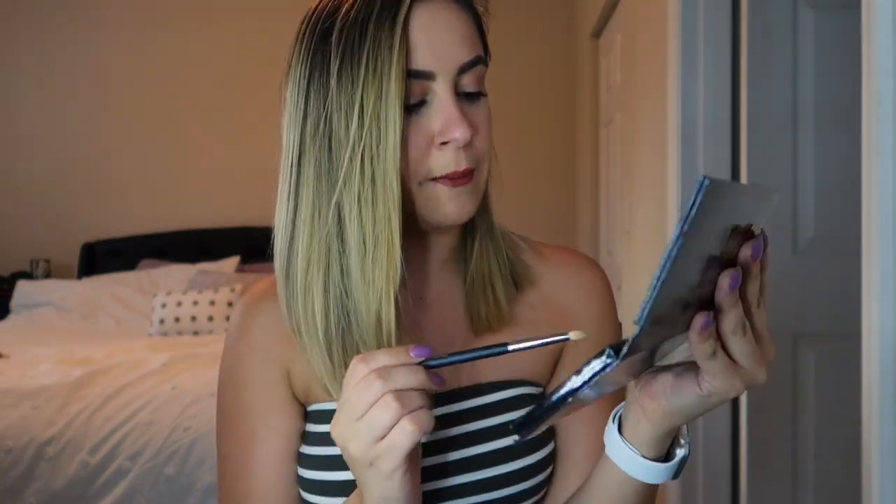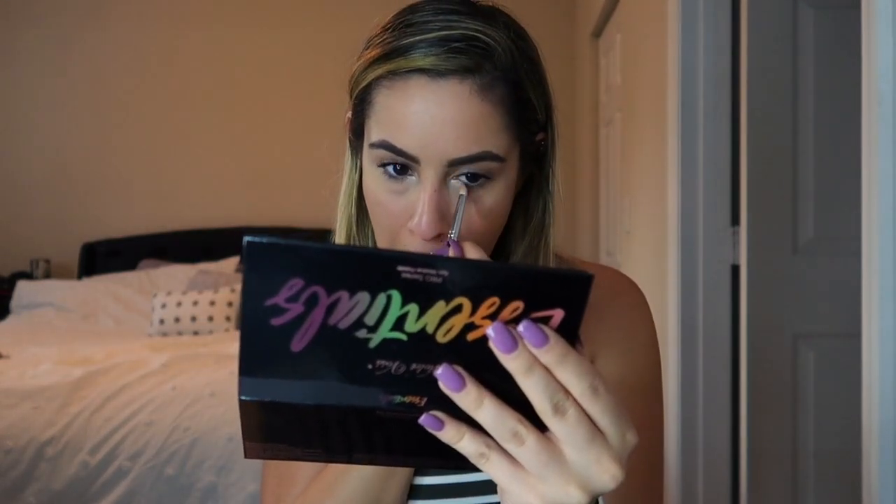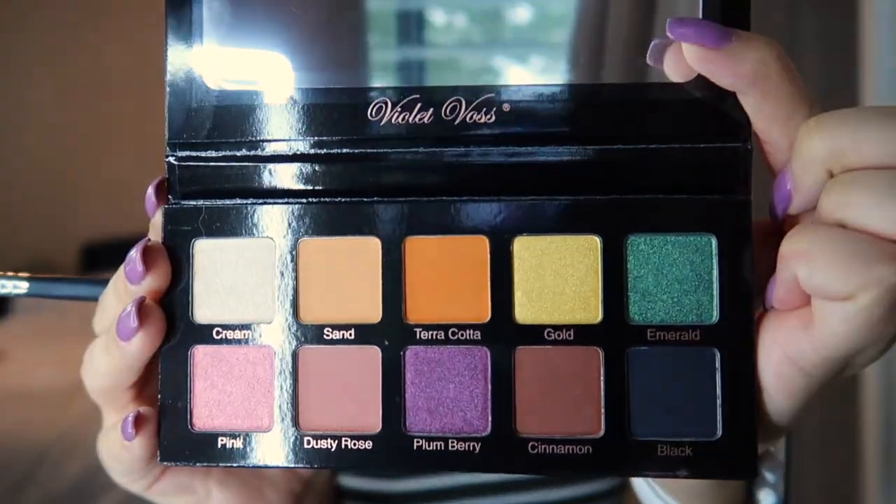I'm going to grab the cream shade on the Morphe M431 and do a little inner highlight — I feel like this is so cute and it just brightens up my eyes. I am wearing makeup from work, so this isn't fresh and beautiful. But it is coming up pretty pigmented. I like it, it's really cute. I'm excited to see the other colors. We can really have fun with this palette, and Halloween's right around the corner, so adding another palette to the list.